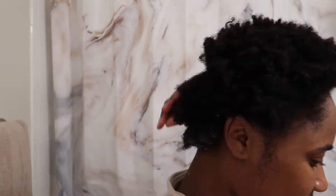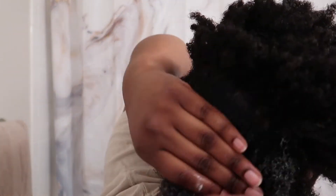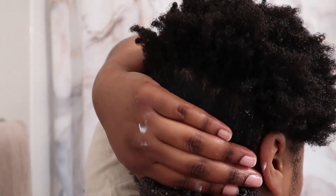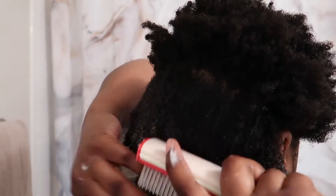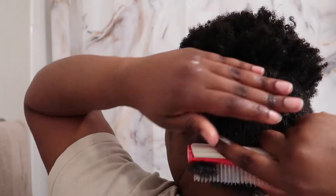Starting from the back of my head and moving to the front, I apply the product and go in with the Denman brush and detangle for the third time from ends to root. Because this is the third time I'm detangling, it's very easy to go through and I'm able to go very quickly. And if you can see, my curls are staying pretty defined.